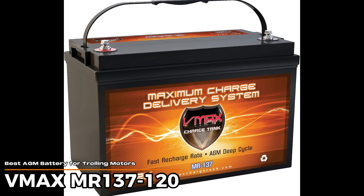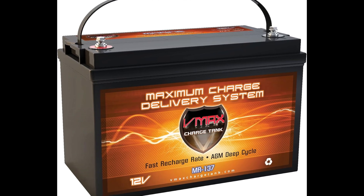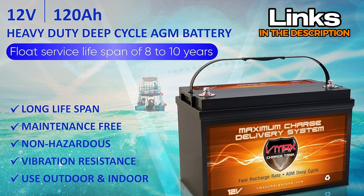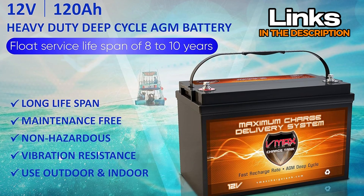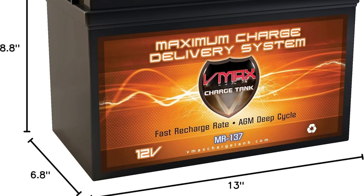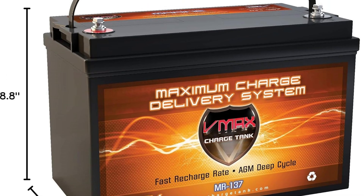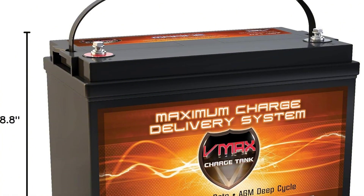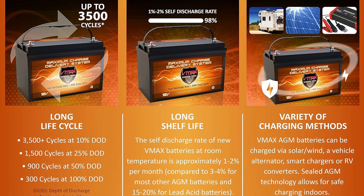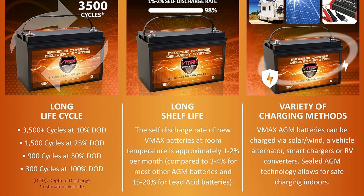VMAX MR137120 – Best AGM Battery for Trolling Motors. If you're looking for a battery that can keep your trolling motor running strong for hours, this one is a contender. It's a 12-volt deep cycle battery with a healthy 120 amp hours, so it's built to last through long fishing trips or lake days. With nearly four hours of reserve capacity, it won't quit on you when you need it most. This battery is on the heavier side – around 67 pounds – so it's not something you're going to be carrying around like a backpack. But that weight comes with durability. It handles bumps and vibrations well, which is great if your boat likes to hit some waves or rough water. Plus, it's sealed and maintenance-free, so you don't have to worry about spills or adding water.